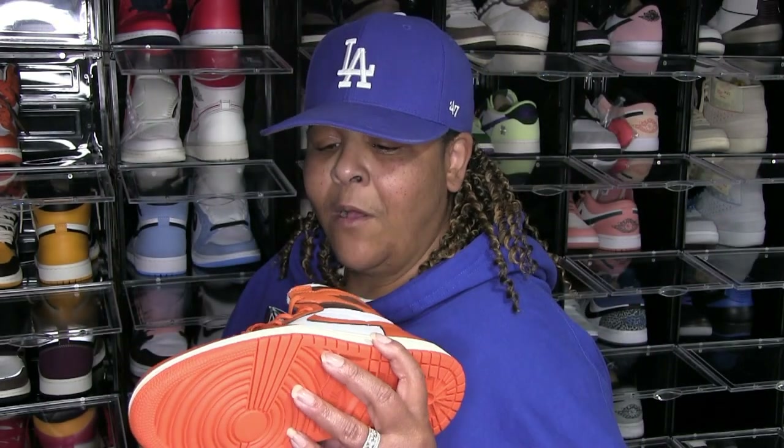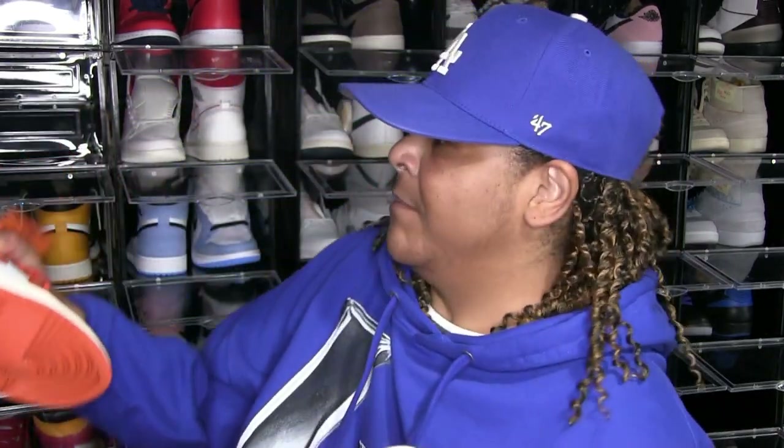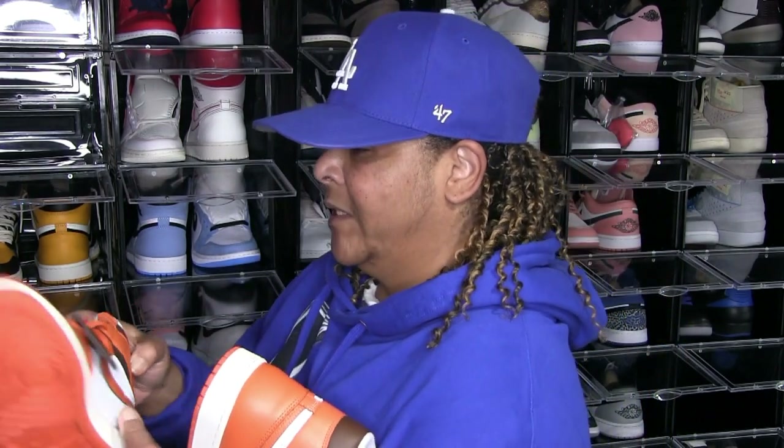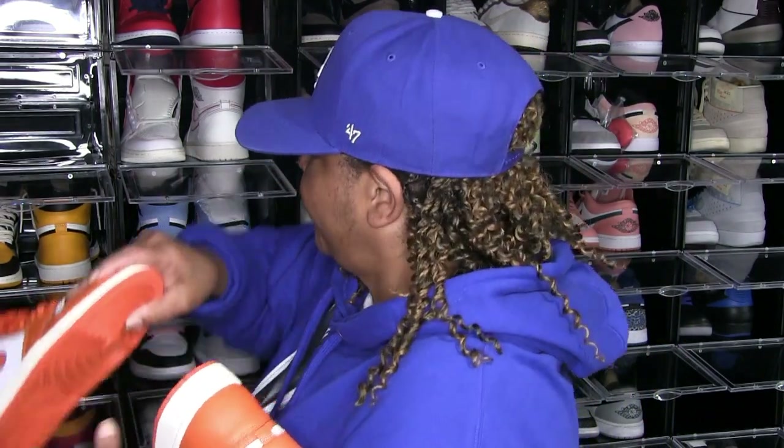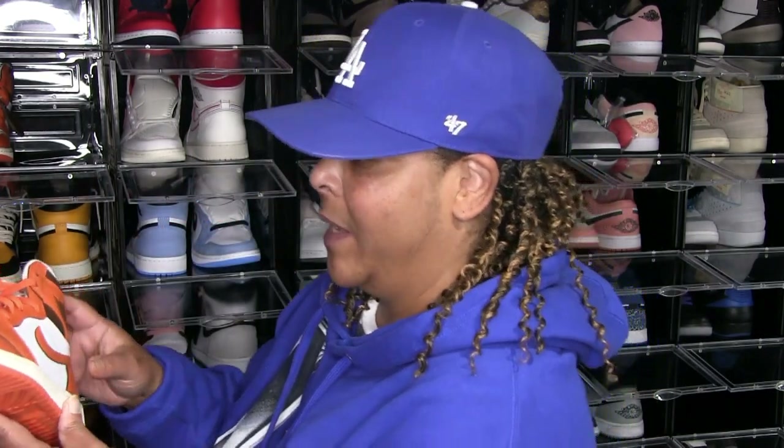And you got the — I think it was called starfish. They were mimicking the Birkin bag with the little leather thing right here, like a Nike hang tag. I can't remember the name but this is the closest I can get to a shattered backboard because I don't have a shattered backboard in my collection.